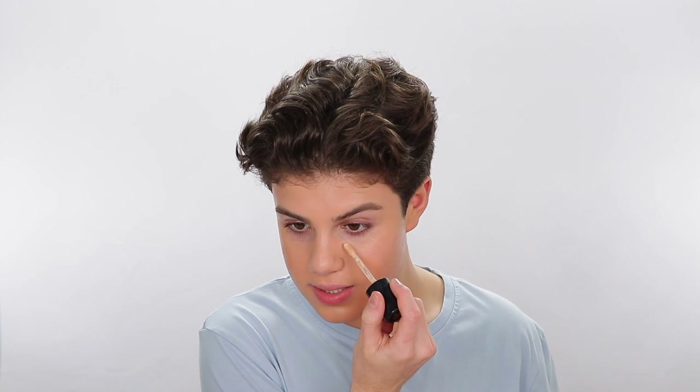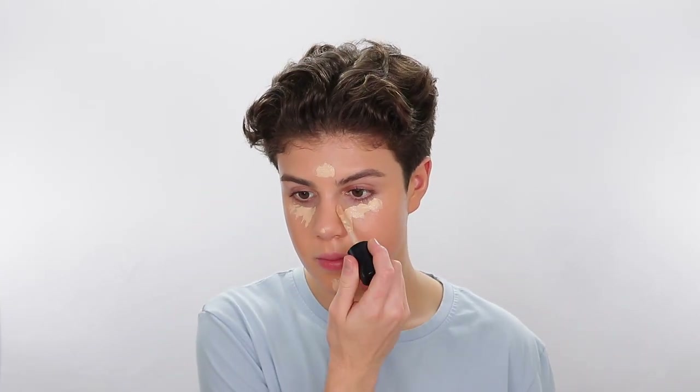Speaking of correcting all our problems, I'm going to go in with the Born This Way concealer to just match it to the foundation. This concealer is literally so pretty — it makes your skin look so good and it covers all your imperfections, which is definitely what we need after this holiday season.